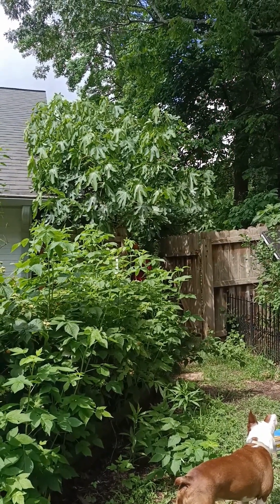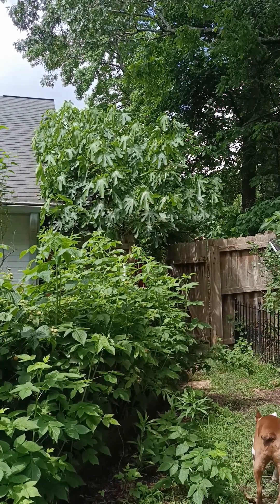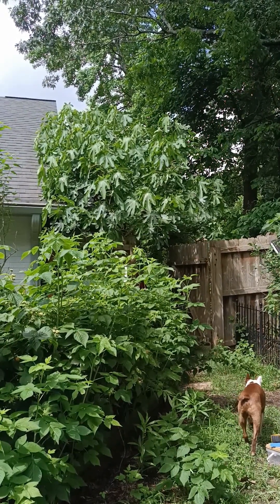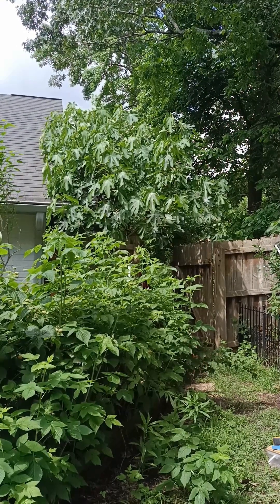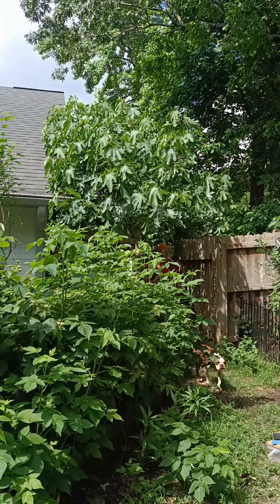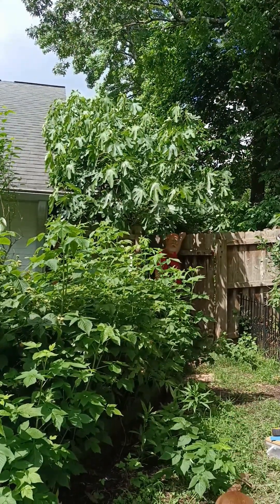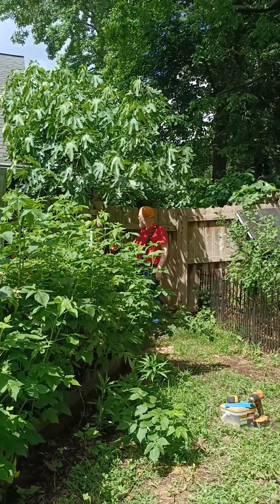I've never seen anything like that — a whole tree wilting. We had rain overnight so we shouldn't be having wilting. Something's eating the bark, yeah, at the base.